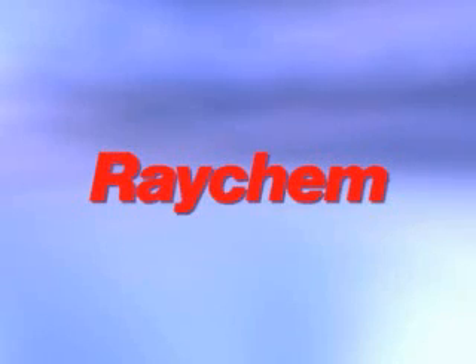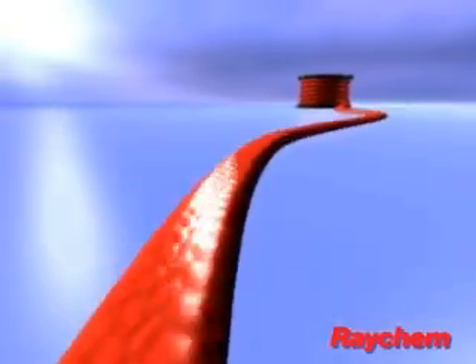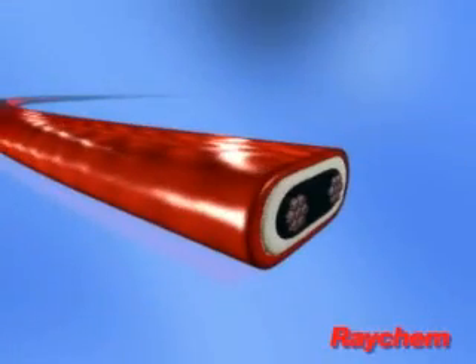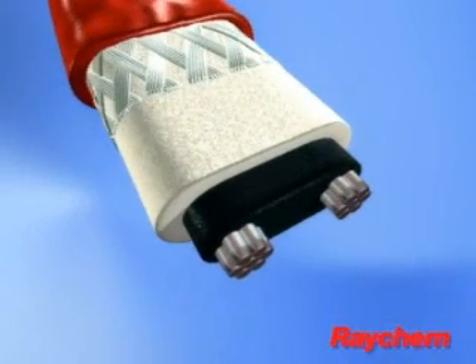Raychem self-regulating heating cables automatically adjust their power output to compensate for temperature changes. The outer jacket, braid and inner jacket provide mechanical, chemical and electrical protection.